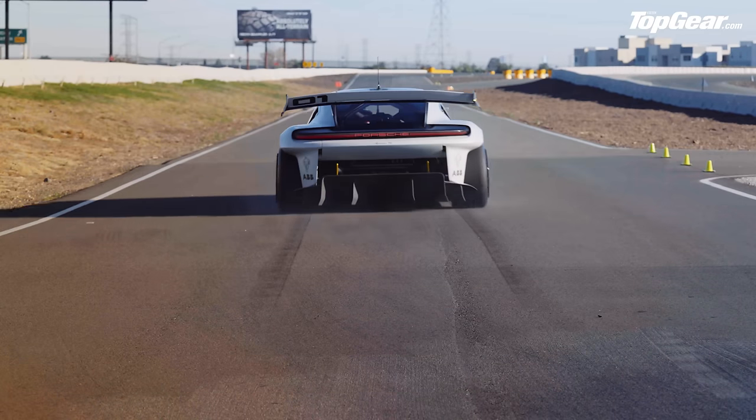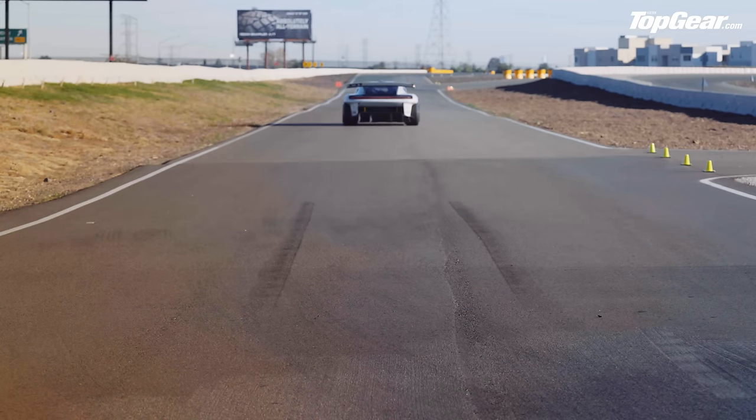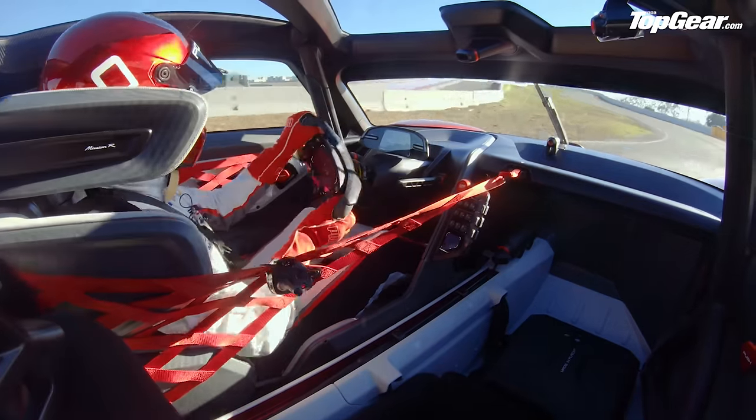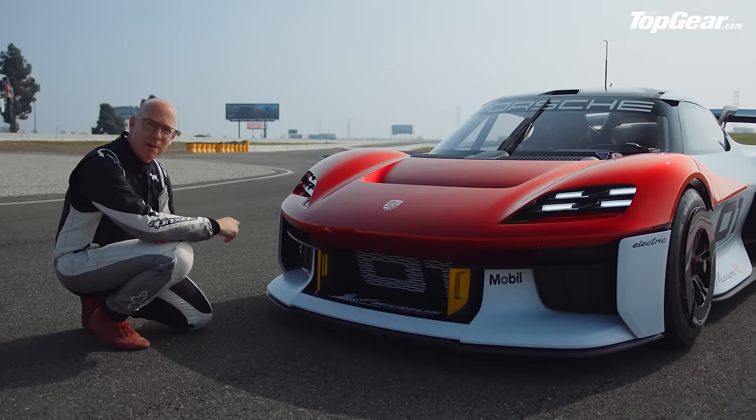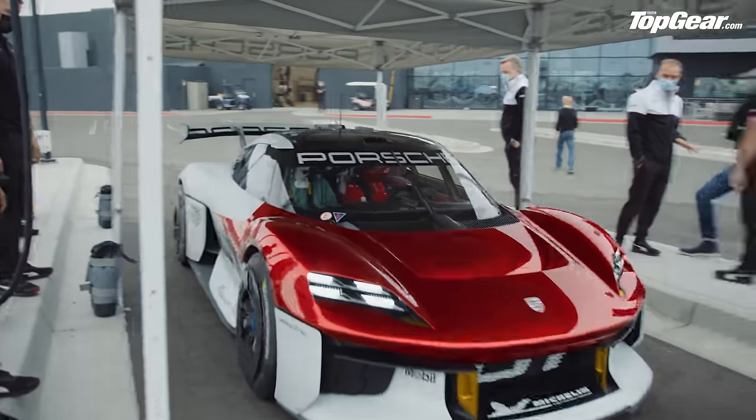It accelerates a bit quicker higher up, and it is capable of high speed. Top speed is 187 miles an hour, 0-62 in two and a half seconds. Personally, I reckon it would probably go a fair bit quicker than that — I think Porsche are being a bit conservative.